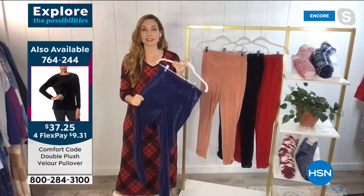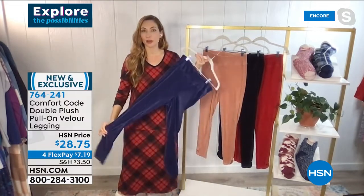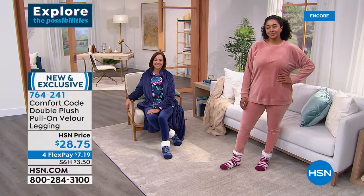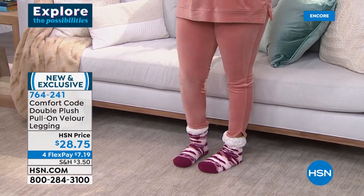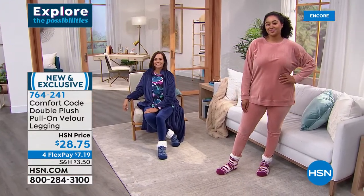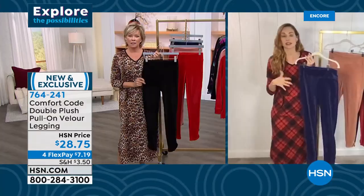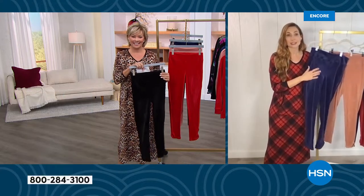This is the first time Comfort Code is bringing velour to HSN. Velour does very well at QVC and velour is having a moment — track suits are coming back, velour is trending. This is a great time to jump on board. These leggings are modernized for today — almost like riding pants when you put some riding boots on with them. Very sophisticated, very elevated fabric. Amy is going to share a few secrets about what makes this velour so special.